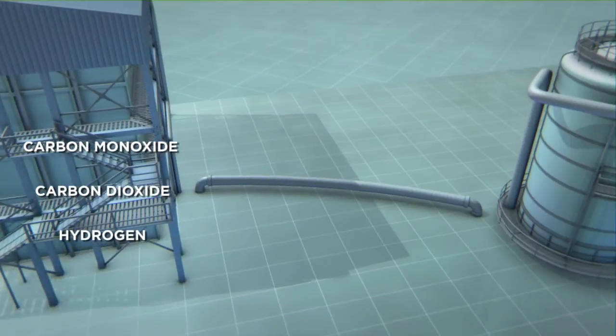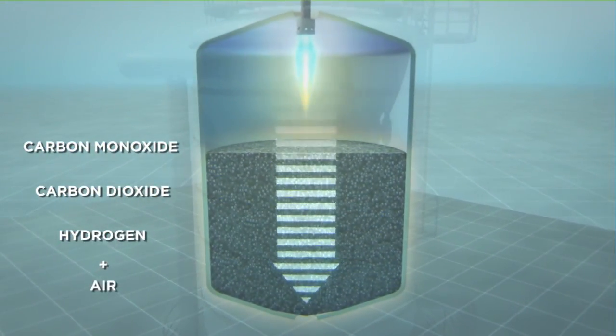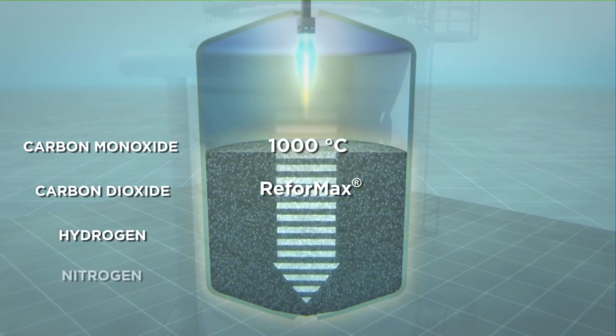In the downstream secondary reformer, air is added to initiate the oxyhydrogen reaction, in which temperatures of above 1,000 degrees Celsius are reached. The remaining methane gas is converted by ReformMax, and essential nitrogen is added.